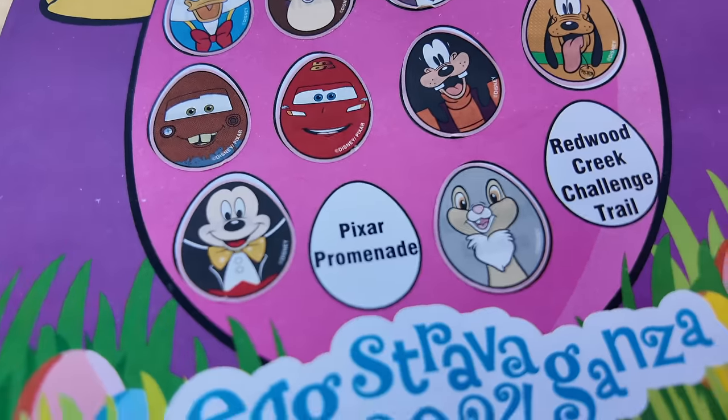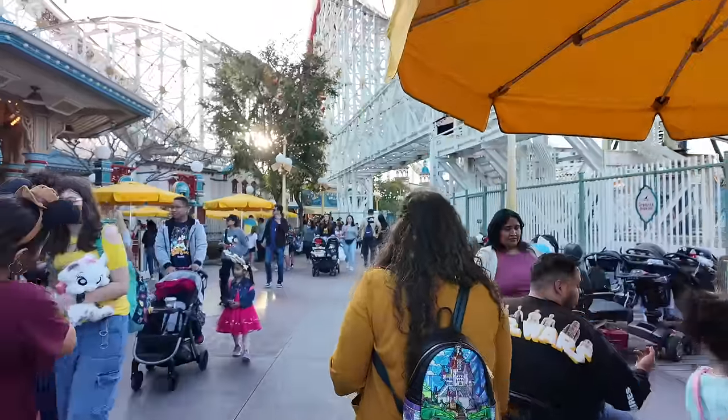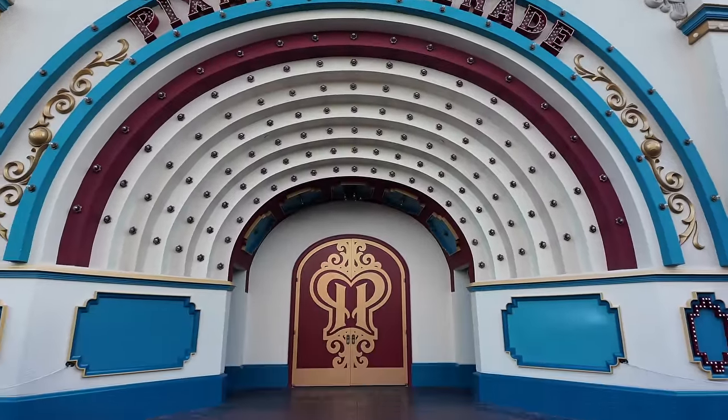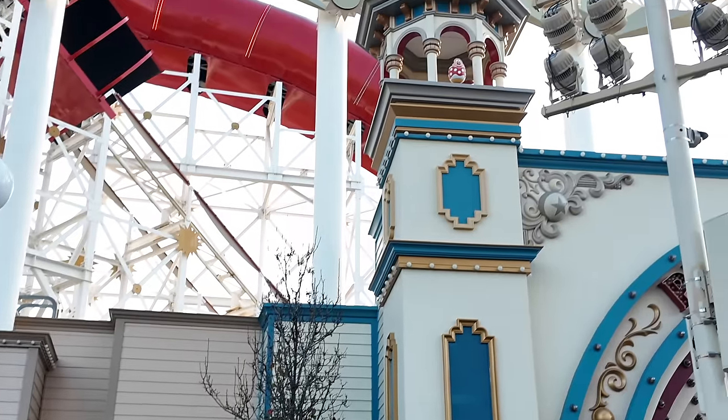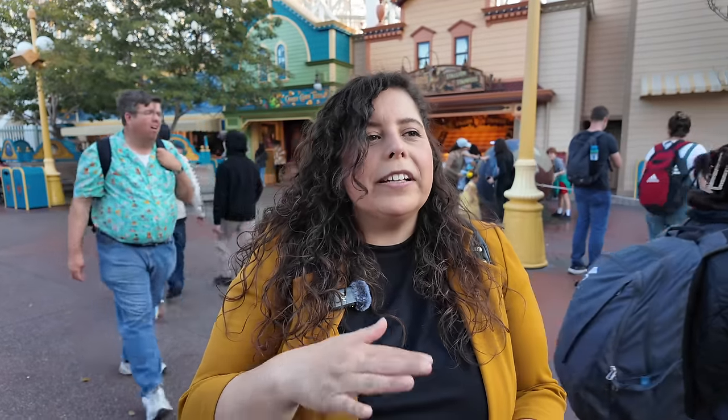We're heading to the Pixar Promenade, looking for either Minnie or Chip. I want to find Chip first and save Minnie for last. This one was feeling like a bit of a struggle — but of course, you gotta go all the way up. There it is — Minnie Mouse! I should have known. Chip is the best for last. Sticker time!